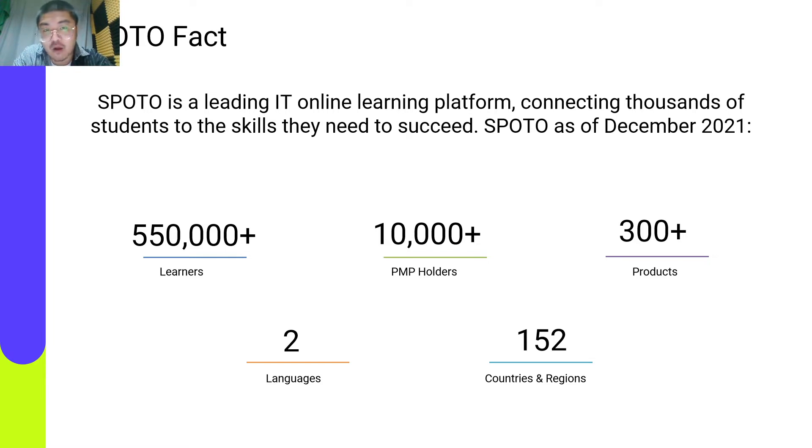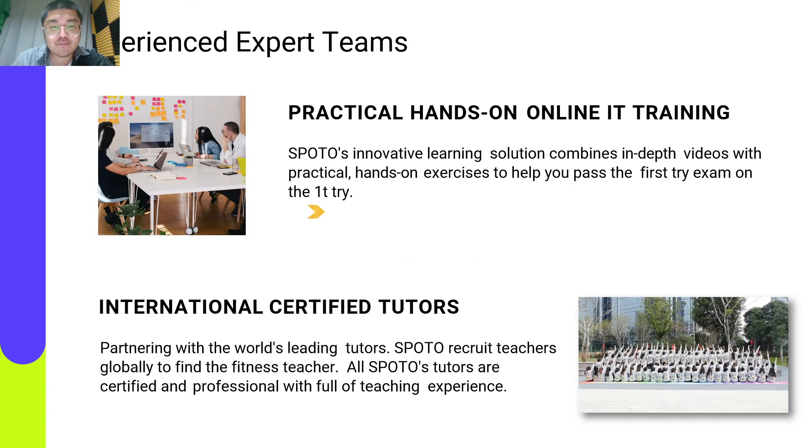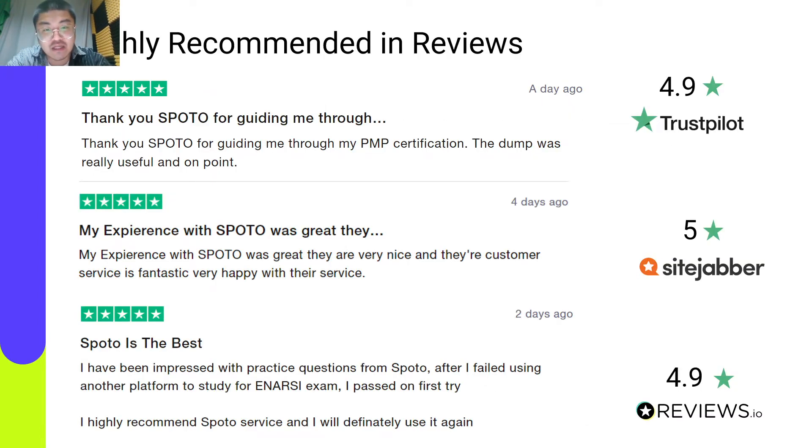Over 10,000 PMP holders are from Spilto. Our instructors are as passionate about what they do as who they do it for, and they are committed to your success. They are the most experienced professionals in the IT industry and have spent decades creating our learning materials with your training journey in mind. We have helped many learners pass the exam, and they were happy to study with us, as you can see from the reviews on this platform.